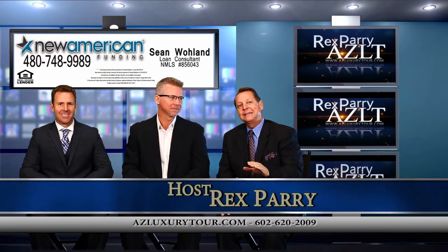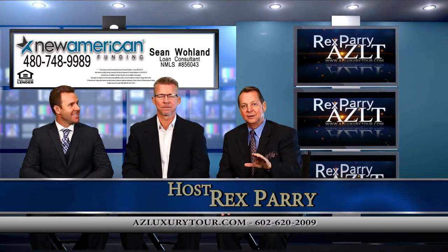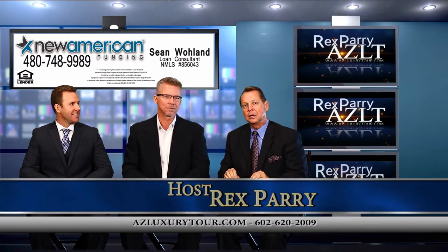Welcome back to the show everybody. It's called azluxurytour.com. If you miss anything, go to YouTube and type in azluxurytour.com.